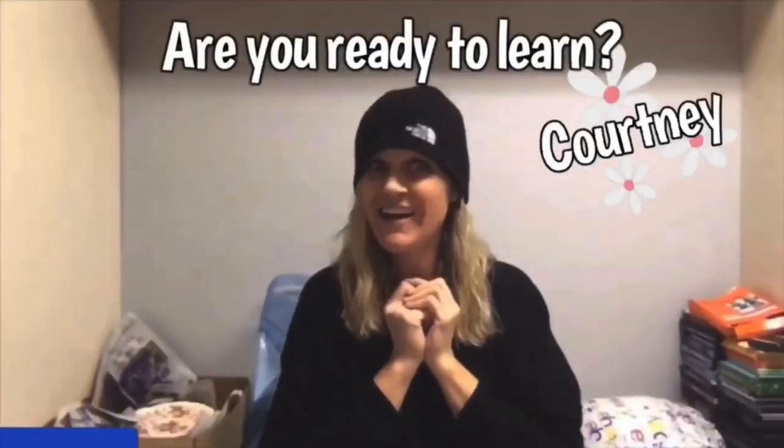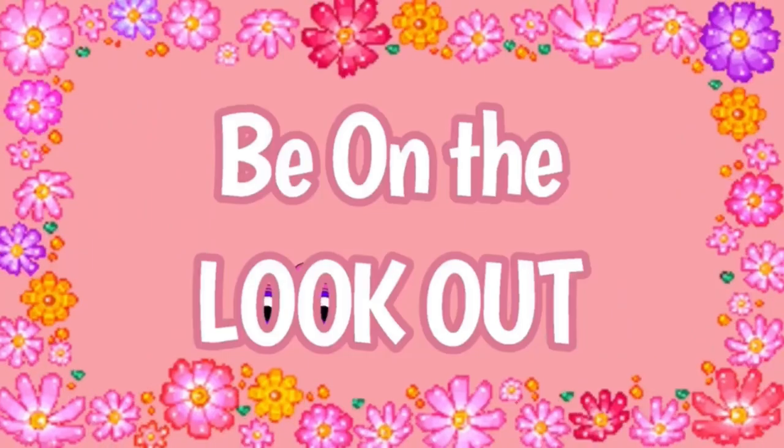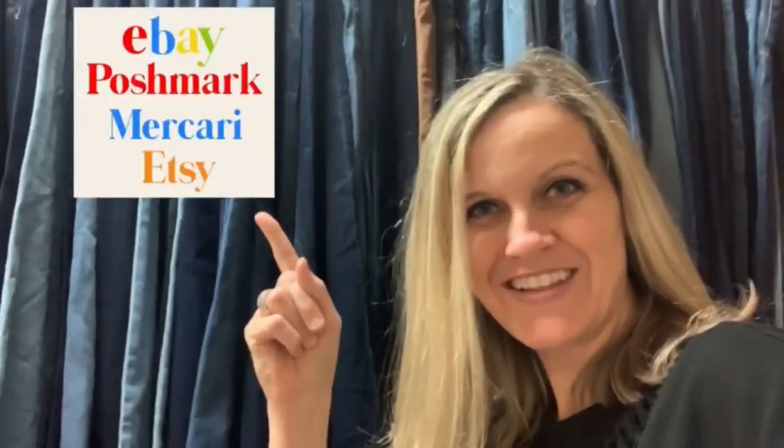I'm going to pop up screen shares. Hey Bolo Buddies, thanks for watching. Full-time reseller. All right, let's get started.